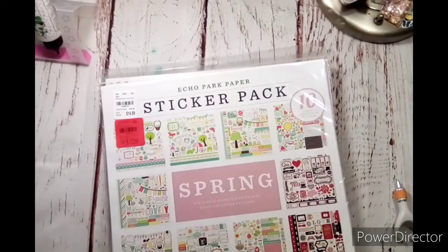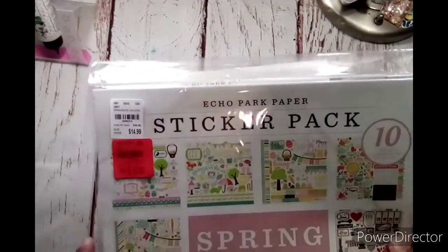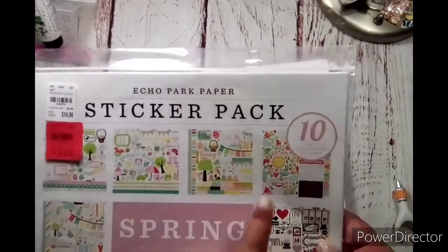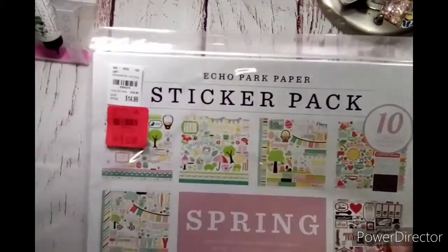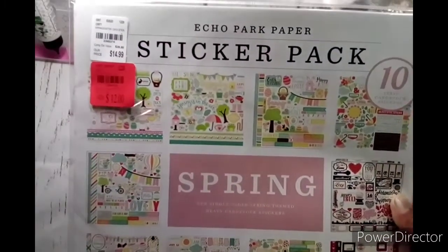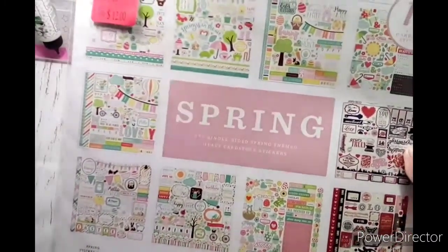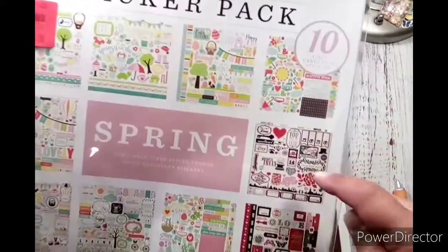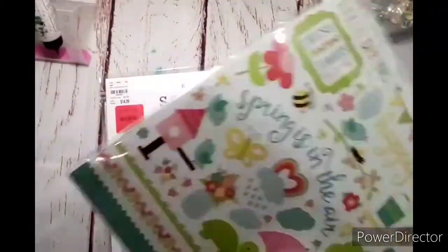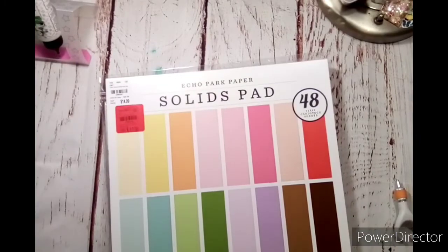Next is the spring sticker pack — again, ten sheets, Echo Park. This one has Easter, and that's more of a Hello Spring. That's Easter again, and this is more like the rainy months of spring. And then spring. I think those go together. And then sunny days and sunshine but still spring-looking bunnies. And then this one — you have Valentine's as well. I was not expecting that, but that is awesome. If you guys would like to see what's in it, let me know.